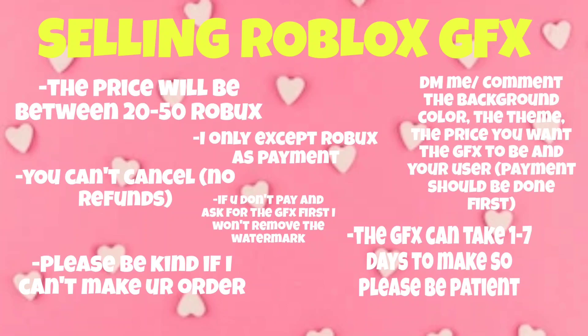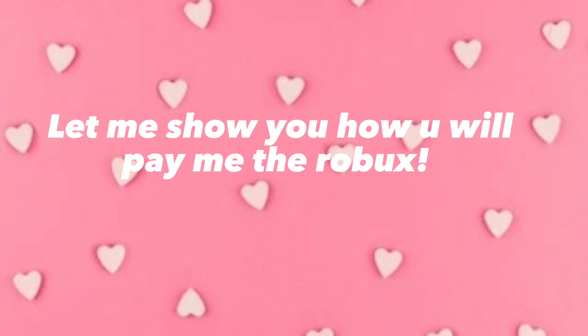One thing you need to understand is the more Robux you pay, the better the GFX will turn out to be. Let me show you how you will pay me the Robux.